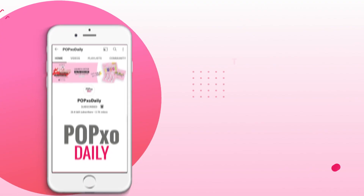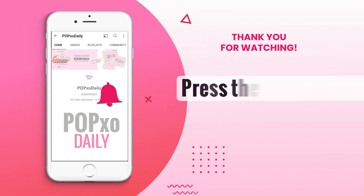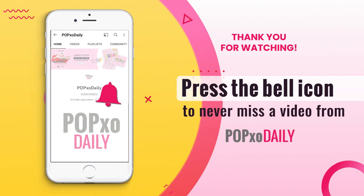And for more such content, you know the drill — like, share and subscribe to PopXO Daily. Bye. Press the bell icon to never miss a video from PopXO Daily.